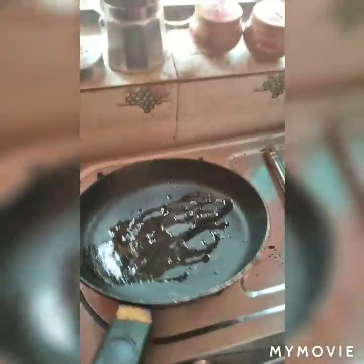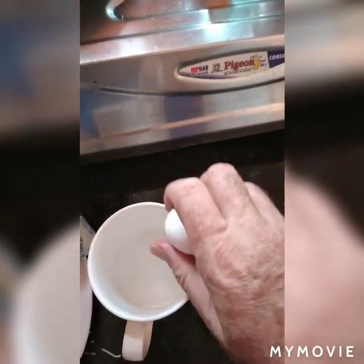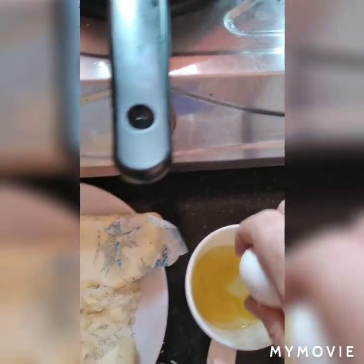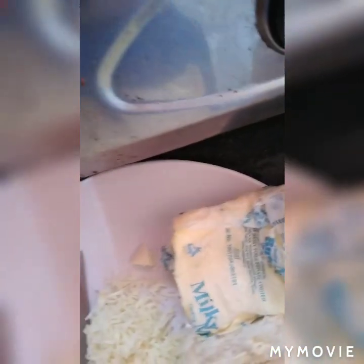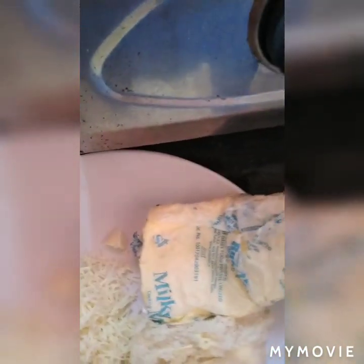Okay guys, gas on full, let the oil heat up a bit, move it around. Get a couple of eggs, crack them into a cup, chuck the shells away. I'll give it a stir in a minute and get back to you. Now I have to put some butter in the frying pan to mix with the oil so it doesn't burn.